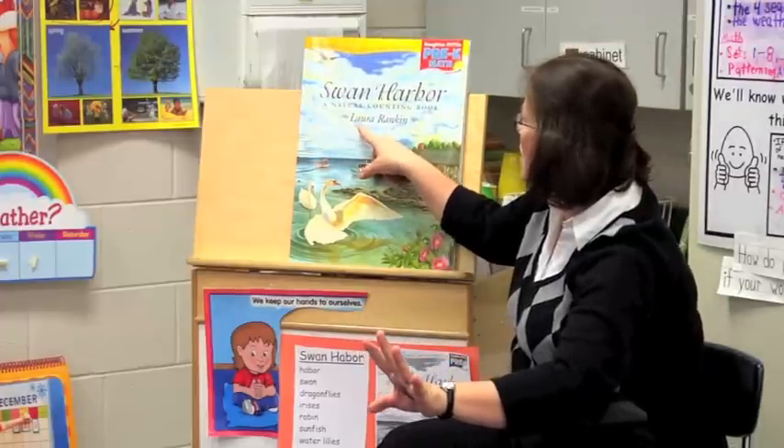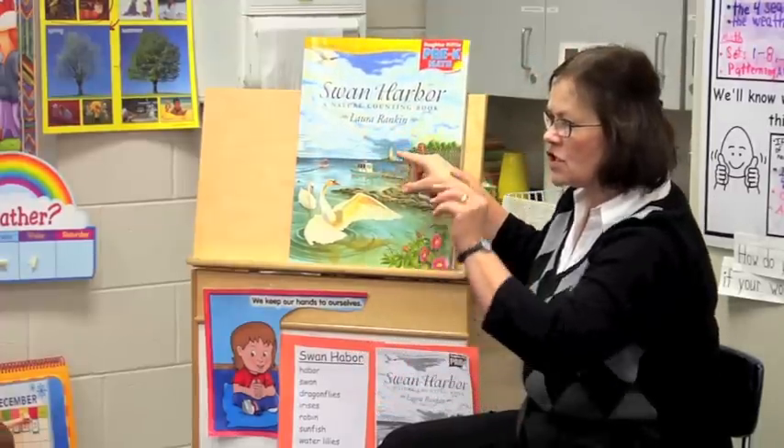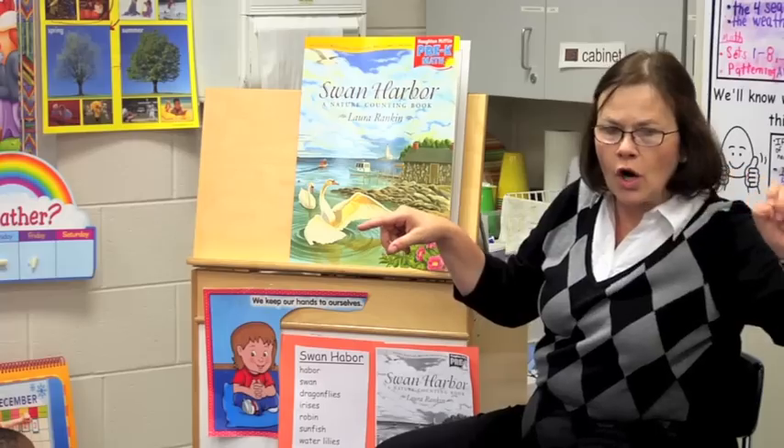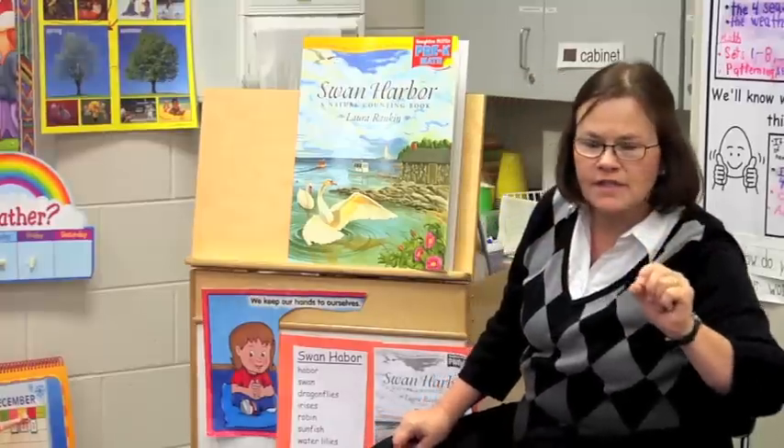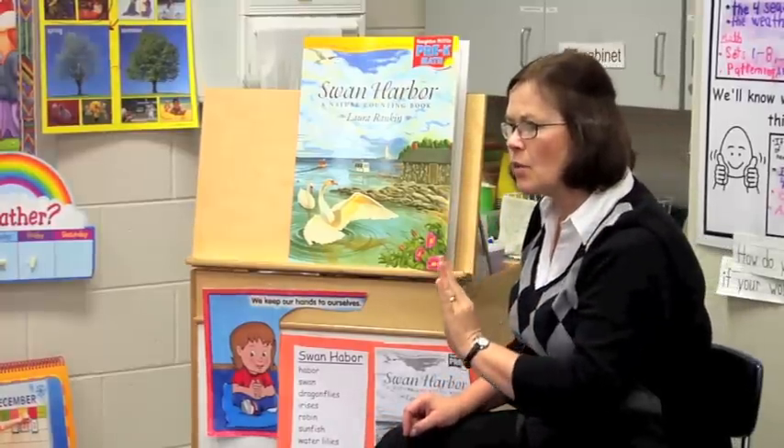We've got an author, Laura Rankin. She wrote the — what? Words. So what does an author do? Write the words. Exactly. An author writes the words.